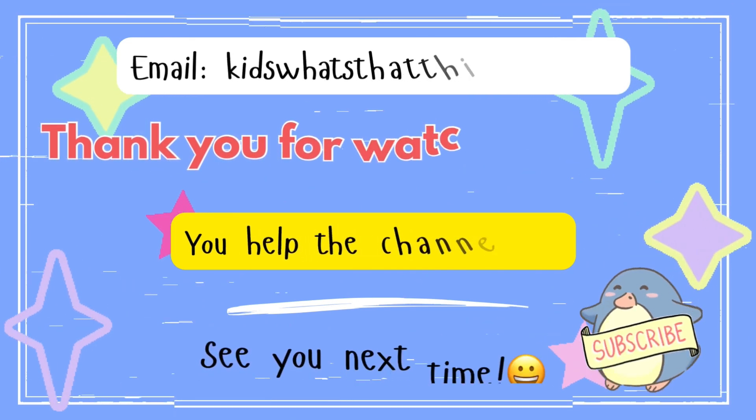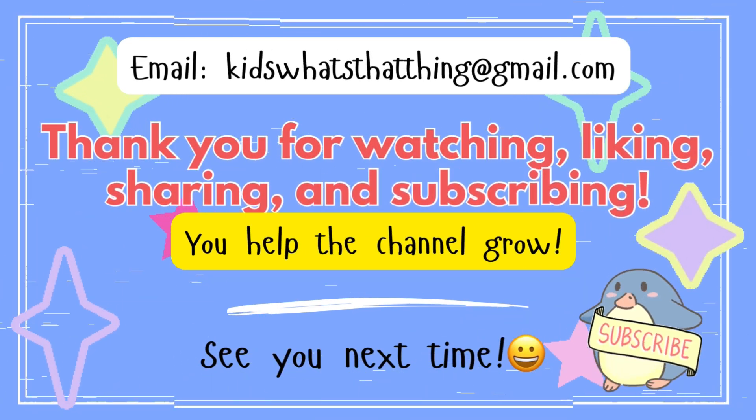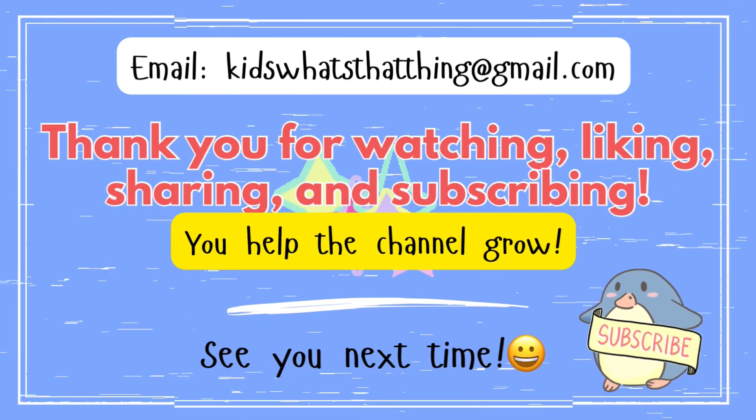Thank you for watching, liking, sharing, and subscribing. You help the channel grow. See you next time!